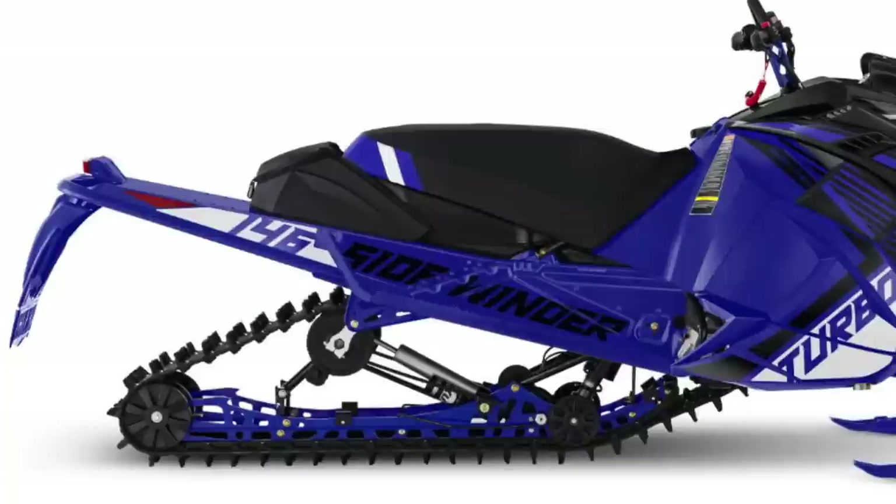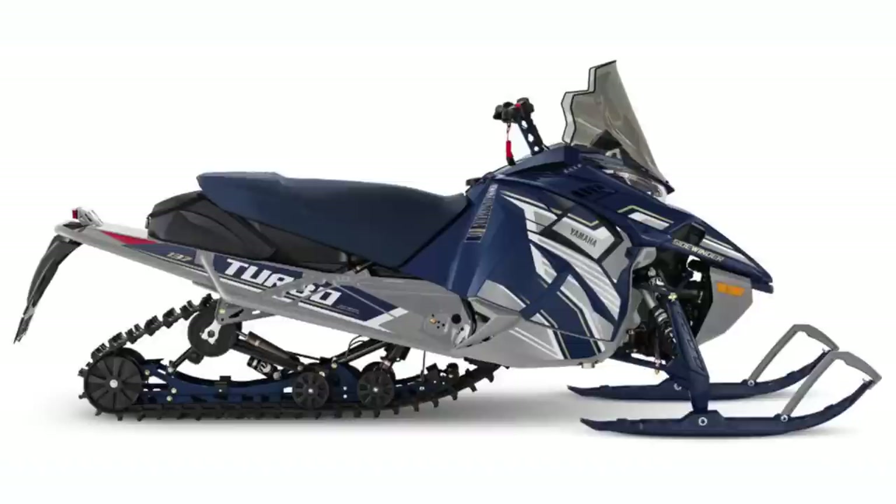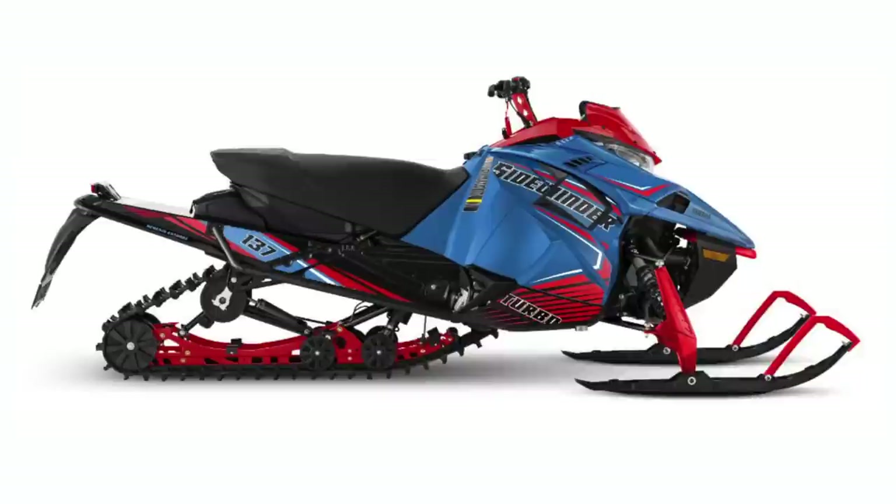The XTX LE IQS also comes in Team Yamaha Blue and features IQS suspension as well as the 146-inch uncoupled rear skid. With a 1.6-inch Cobra track and features from the heated seat to the included ice scratchers and a 20-inch tunnel bag, the XTX is a fully-loaded crossover rocket. The 137-inch LTX GT EPS gets a refined color with ink blue and frost silver, and also features dual-rate front ski springs and ski shims with a 4-bolt carbide designed to improve handling. This Sidewinder is packaged with standard features that'll keep you comfy all day long. The Viper will also make a return in 2024 with one LTX GT package.